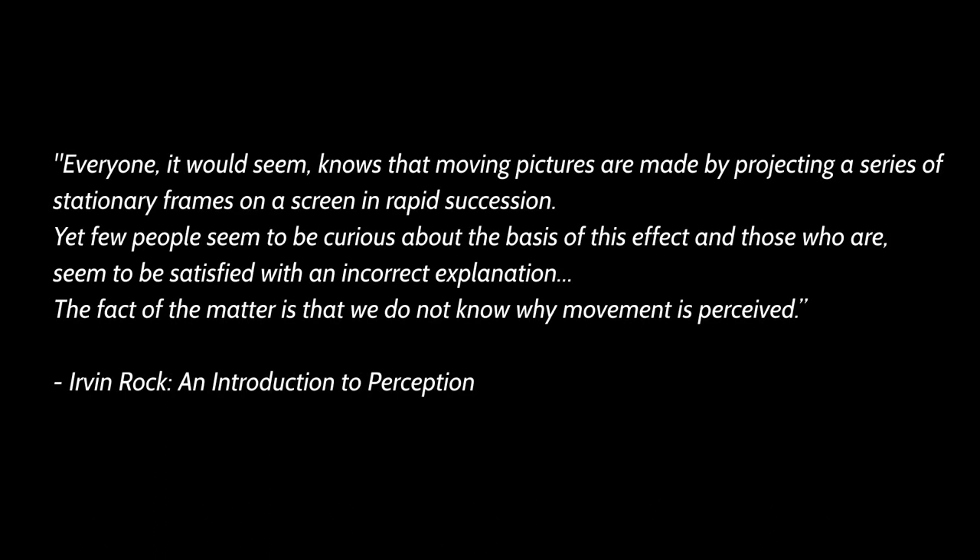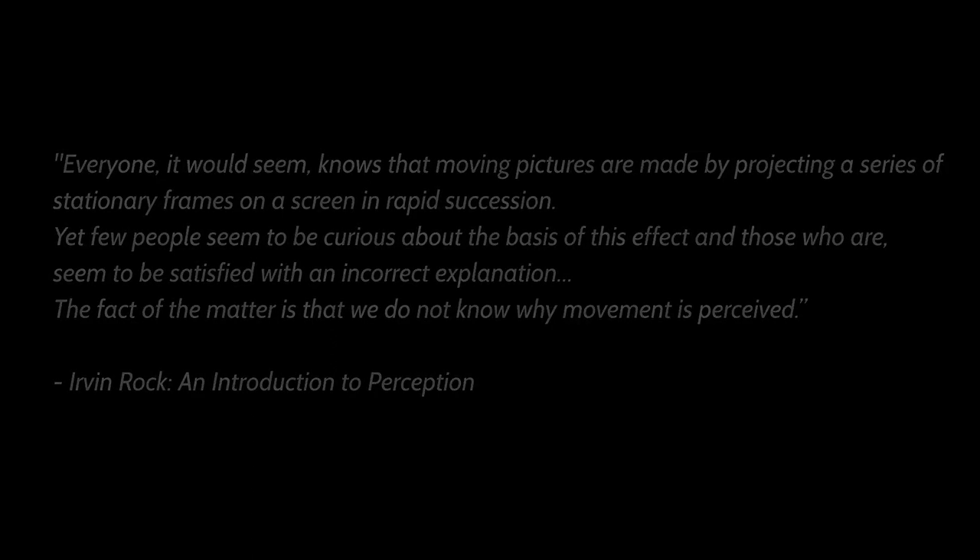Film, video, and television are not just different types of displays. Everyone, it would seem, knows that moving pictures are made by projecting a series of stationary frames on a screen in rapid succession. Yet few people seem to be curious about the basis of this effect, and those who are seem to be satisfied with an incorrect explanation. As Irvin Rock writes in An Introduction to Perception: 'The fact of the matter is that we do not know why movement is perceived.'